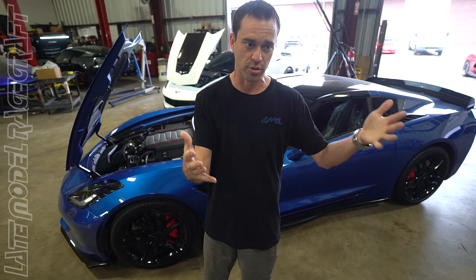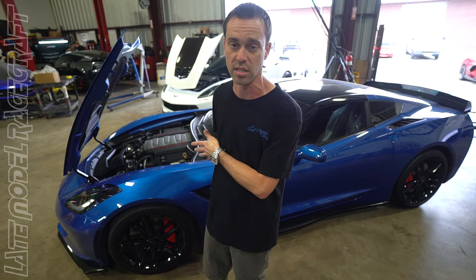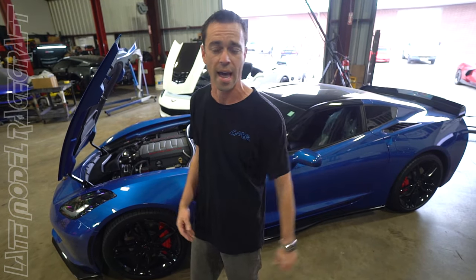I just want to share with you guys — we build a lot of these, we don't post a lot of videos of them. But you LT1 guys out there, whether it's a Camaro SS or a C7 Corvette, send it our way, give us a call, and we'll get you taken care of with something like this for not a million dollars. It's a cool car to have.